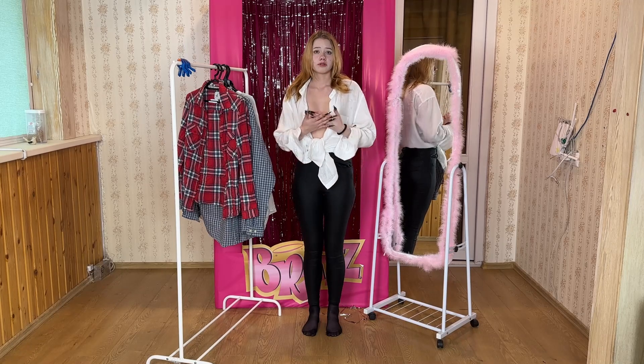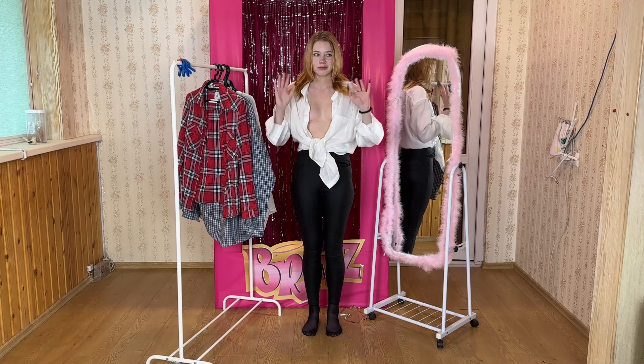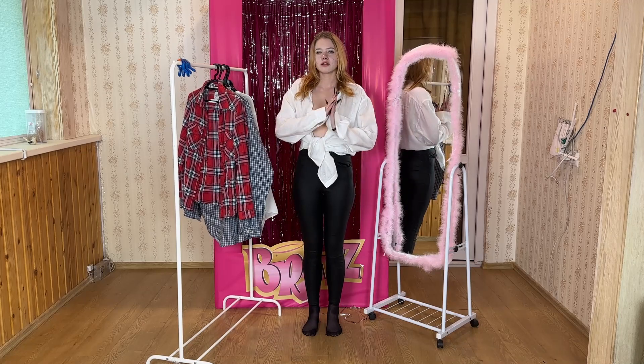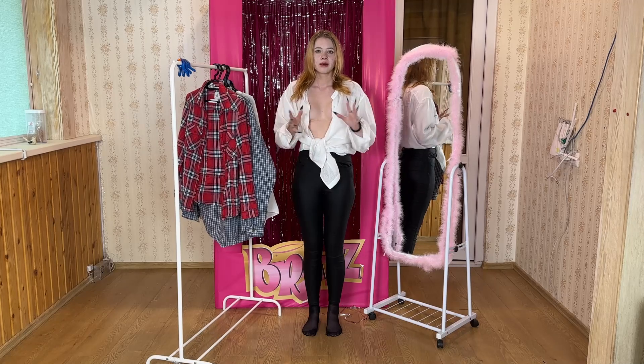So, there you have it — a closer look at these shirts and the various ways they can be worn and styled. Each one has its unique charm and I hope you've enjoyed this exploration into the world of fashion and clothing choices.